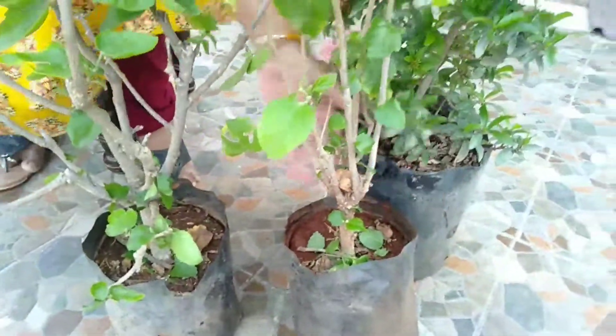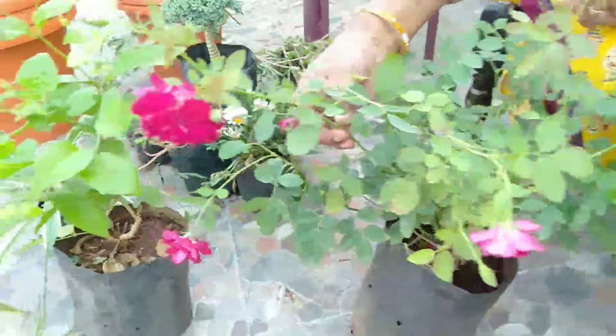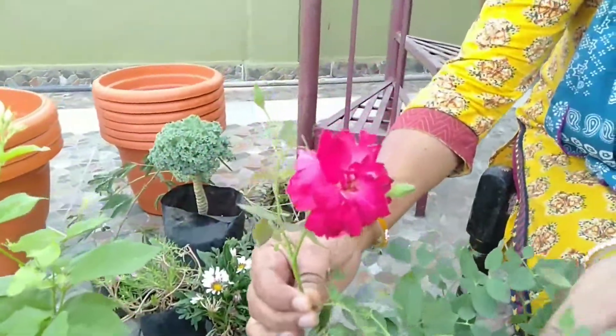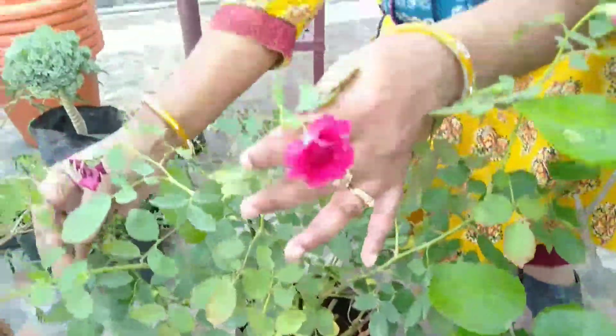This is red rose. This is cashmere rose. When you see this, if the leaves are a little small, it's a small flower. You can't take it off, but you're going to take it off.